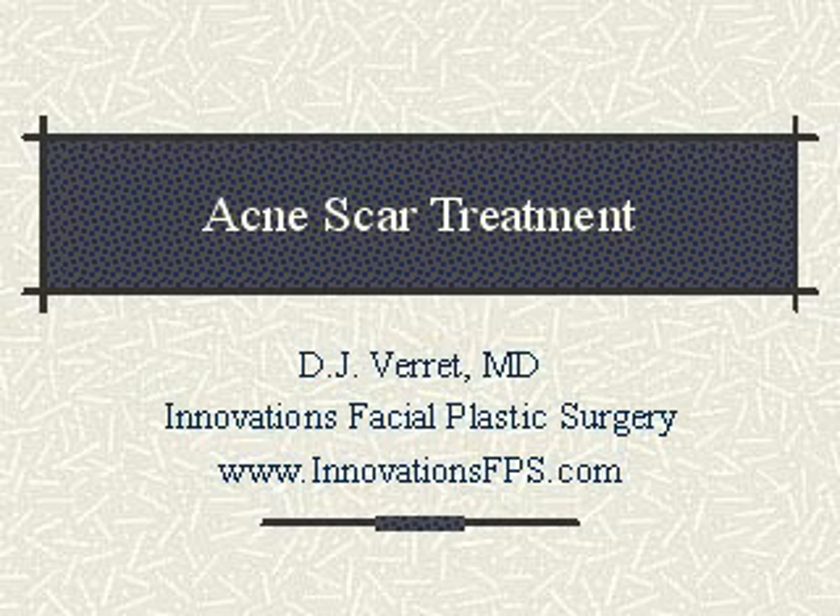Greetings and welcome to today's Innovations in Facial Plastic Surgery Update. I'm Dr. DJ Verrett. Today we will briefly talk about options for acne scar treatment.